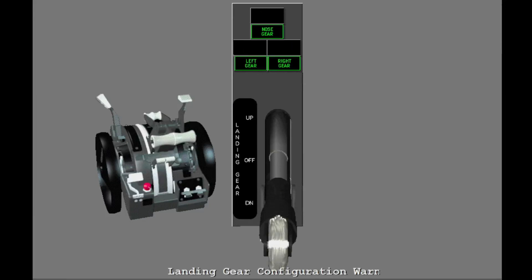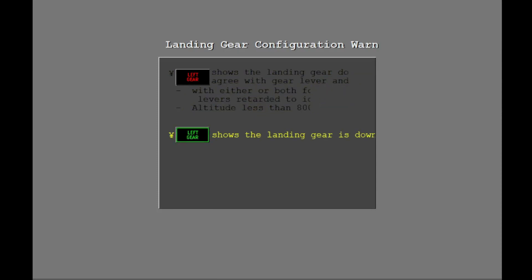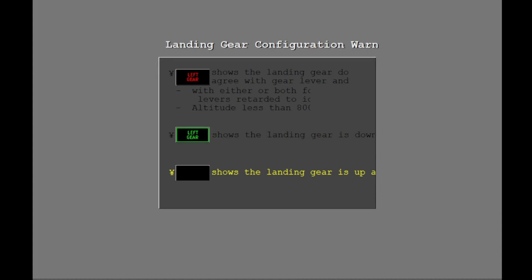Visual and aural signals tell the pilots when the landing gear are not down and the airplane is near the ground. Red shows that the landing gear do not agree with the landing gear lever. This alert occurs when either or both forward thrust levers are retarded to idle and altitude is below 800 feet AGL. A green landing gear light shows that the related landing gear is down and locked. When all lights are extinguished, it shows that all the landing gear are up and locked.